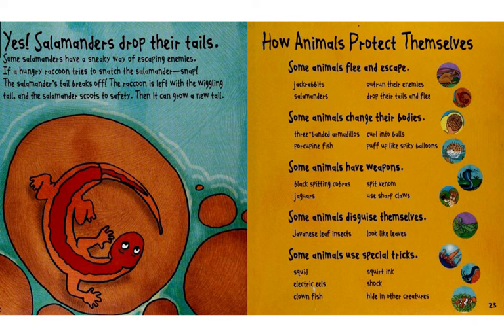The raccoon is left with the wiggling tail, and the salamander scoots to safety. Then it can grow a new tail.